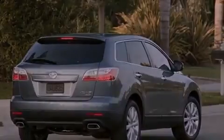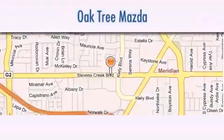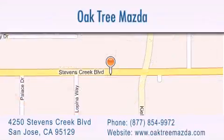This automobile won't last long at this price. Call and arrange a test drive now. Oak Tree Mazda is located at 4250 Stevens Creek Boulevard in San Jose. Our goal is to exceed all of your expectations to ensure that you'll return for future visits.